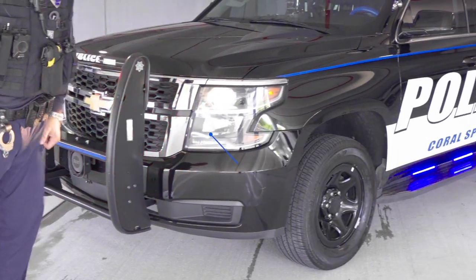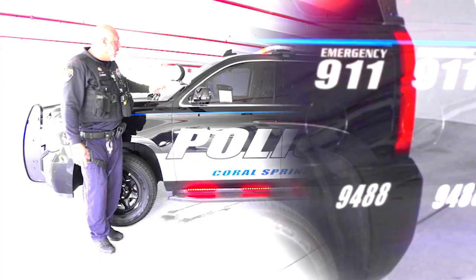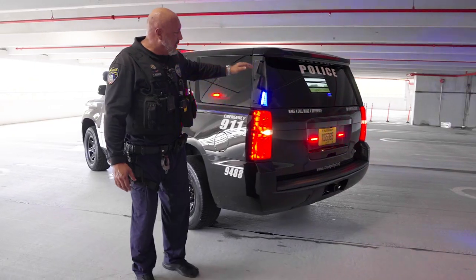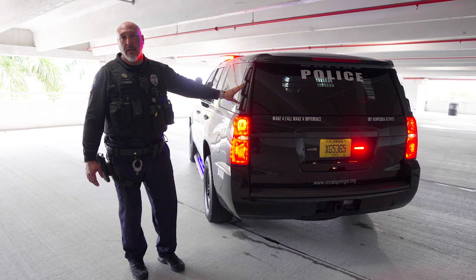You can see the strobes inside the headlights. We also have red and blue on our running boards — again, for when we enter intersections to make us more visible. Here we have our spotlight, which is mostly used at night. And then at the back, you can see that we have red and blue up on the window so that people as they're approaching can see the police vehicle conducting emergency operations.